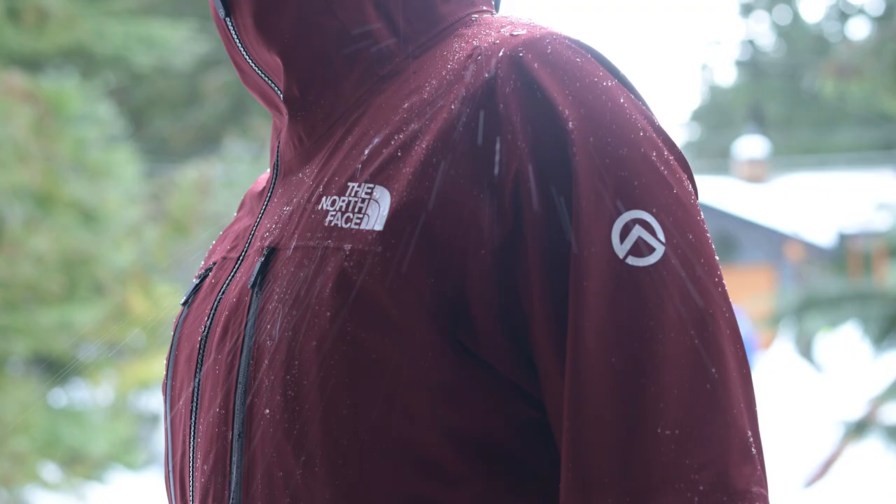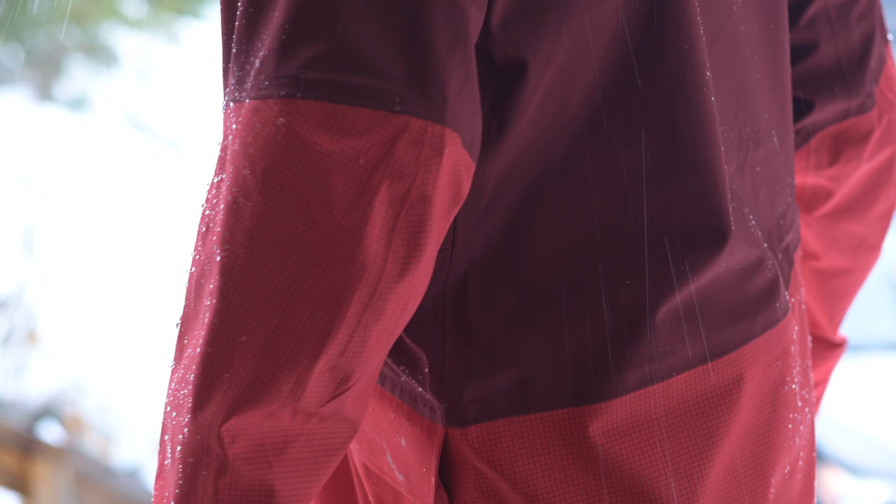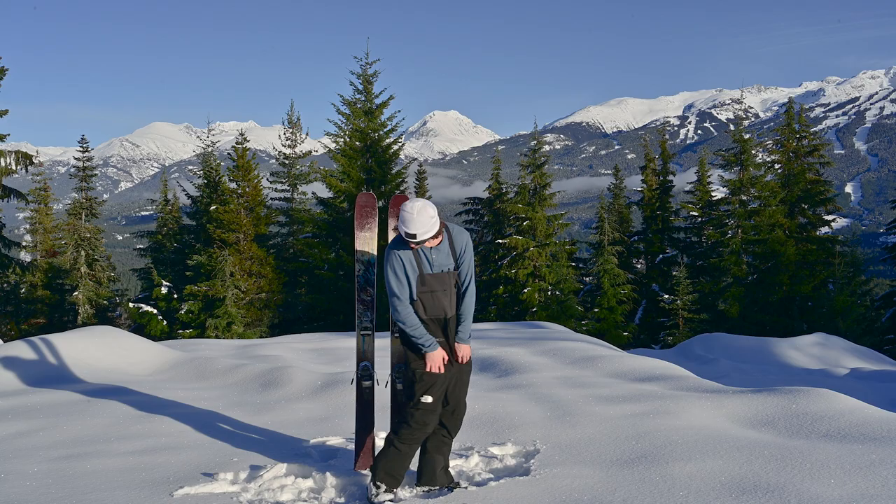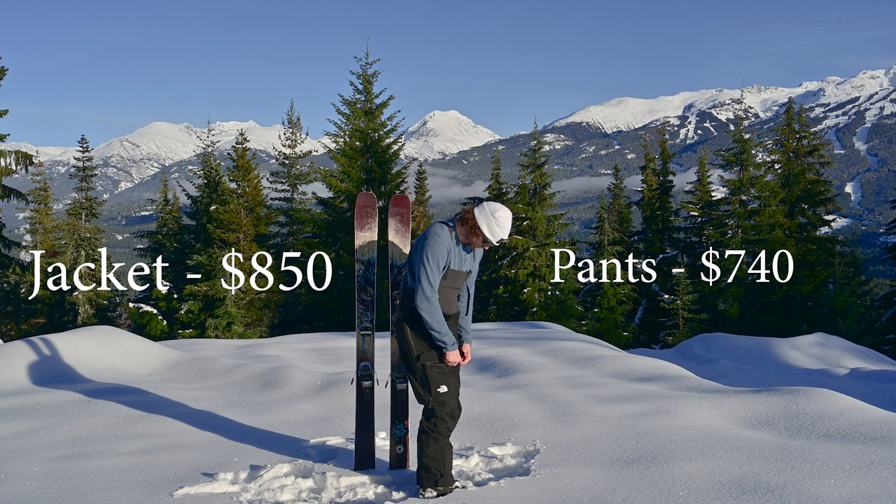Speaking of gold stars, to see my gear guide on the North Face Summit Verbier Future Light Jacket, click here. The North Face knocked it out of the park with this kit. If you've got the cash, you cannot go wrong with the Summit Verbier Future Light Jacket and bib pant combo.